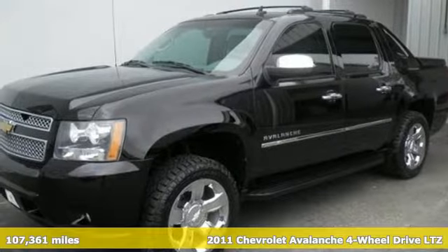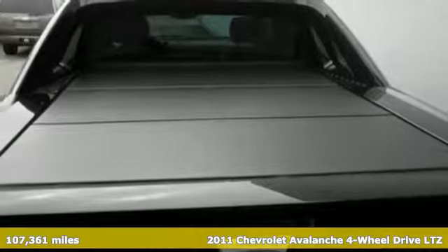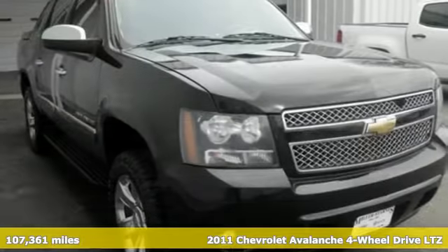Here's a 2011 Chevrolet Avalanche. Chevrolet, 100 years of icons. Plus, it offers an exciting list of features.